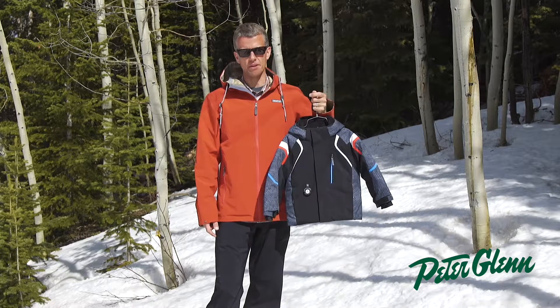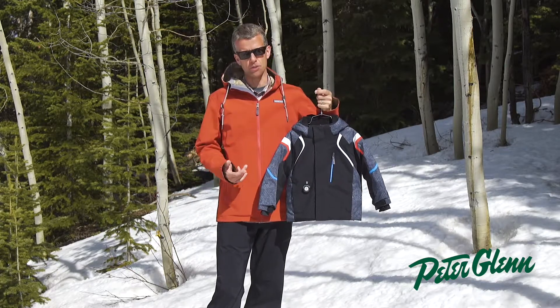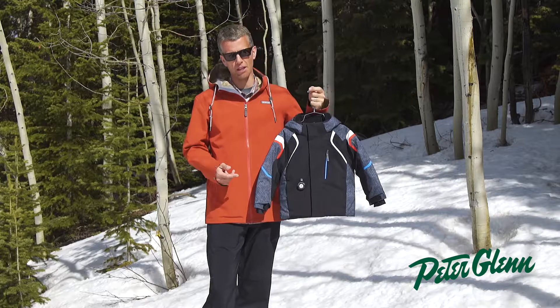From our beginnings, we've been all about innovation, performance, and value. Our kids' product is awesome. We're super proud of it. It's packed full of features, and most importantly, we'll keep our kid happy on the mountain all day long.